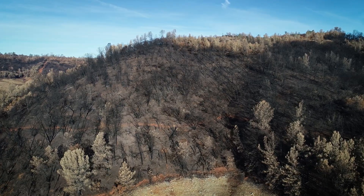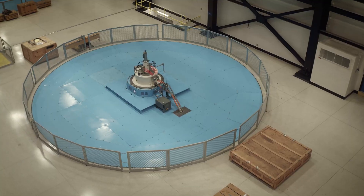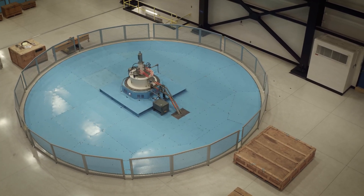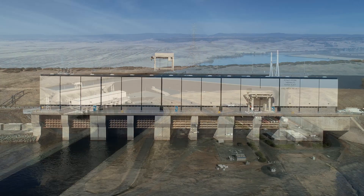Climate change is already having a lot of impacts on California and at the department we're trying to do our part to reduce those impacts. Things like this energy efficiency project here at Thermolito — by increasing the efficiency of this turbine, we're contributing to California's clean energy future.